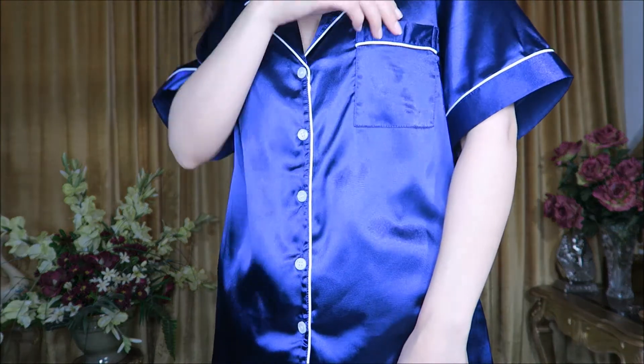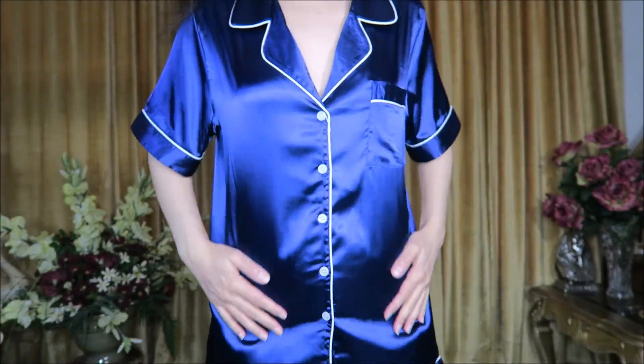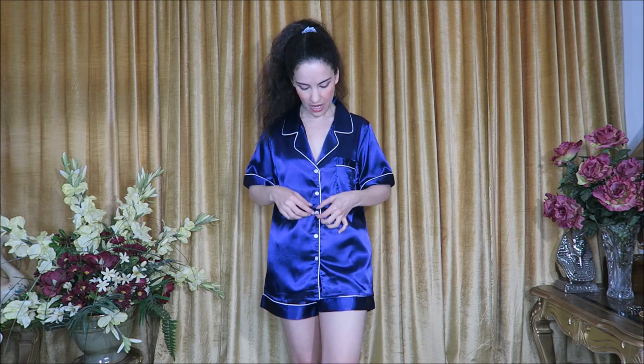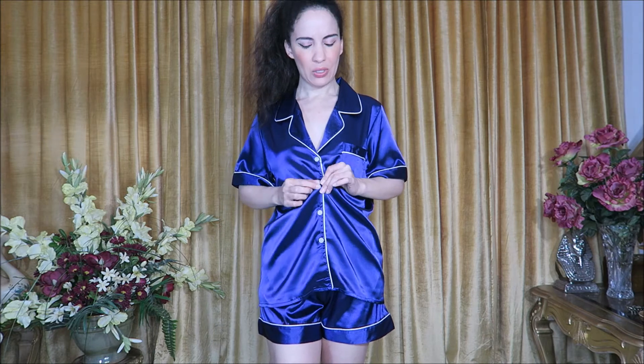Here we have a classic satin pajama set in beautiful royal blue. The shorts have pockets and a nice elastic waistband, super comfortable, with a nice length. You can wear the top tucked in or not. It has the classic piping detail around the edges, a little chest pocket, and a nice short sleeve length. Very silky, smooth, and comfortable with gorgeous mother-of-pearl style buttons — definitely a classic for spring and summer.